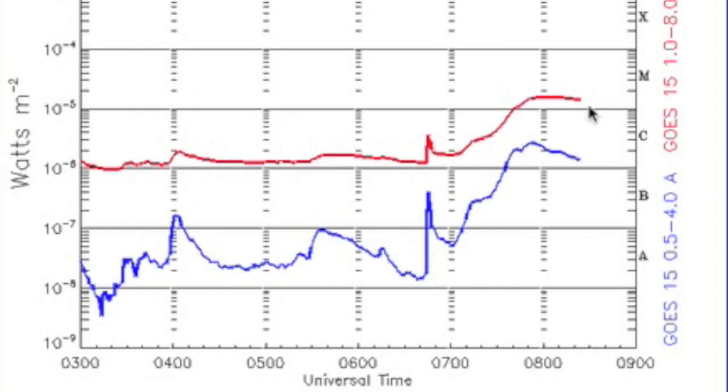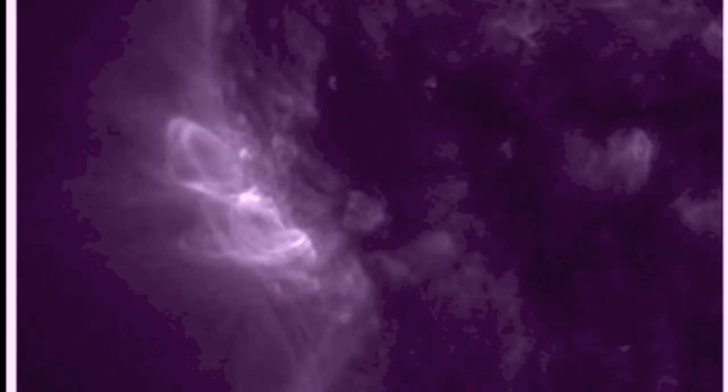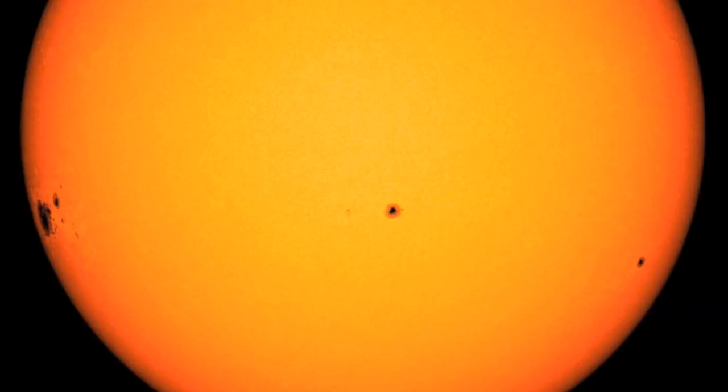The top flare of the last day occurred this morning — a moderate duration M flare at low levels. It caused a brief low-level radio blackout in the Indian Ocean and over parts of the Middle East. It came from that region on the limb, which is at least visible now — one of the biggest sunspots of the year, if not the entire solar cycle.